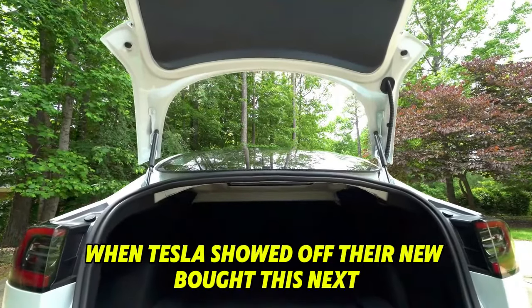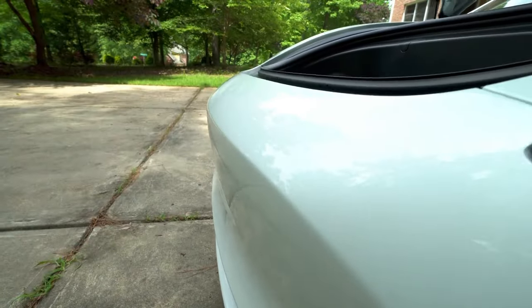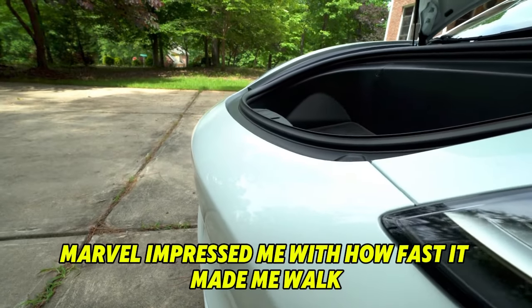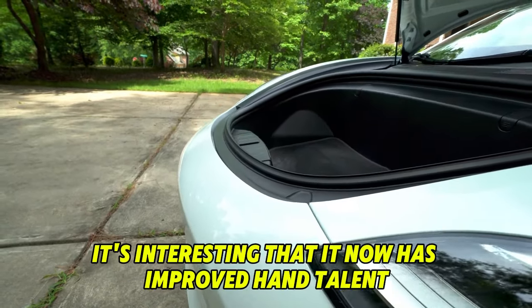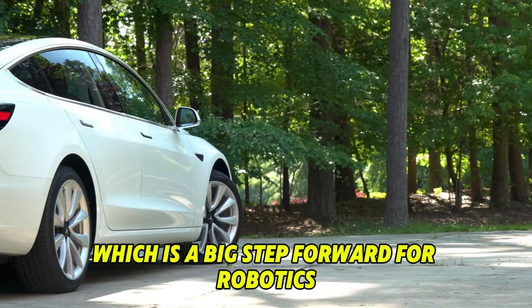When Tesla showed off their new bot, the tech community went crazy with joy. Many were impressed by how fast it walks and how much weight it lost. It's interesting that it now has improved hand dexterity and advanced finger sensors, which is a big step forward for robotics.